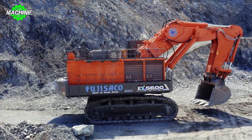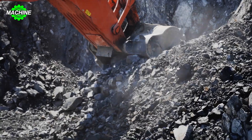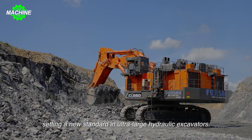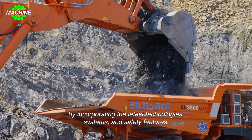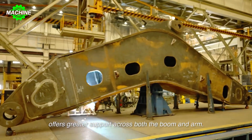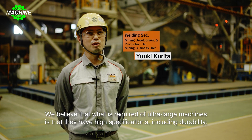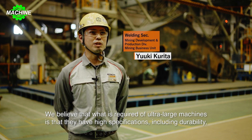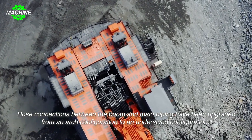The Hitachi EX 5600-7 construction machine represents the pinnacle of advancement and excellence in the construction and mining industry. Equipped with two powerful engines and a large capacity bucket, the EX 5600-7 is designed to enhance operational efficiency. Its robust structure enables it to work in various harsh conditions — whether it's hard rock, coal, or metal ore, the machine operates powerfully and efficiently.